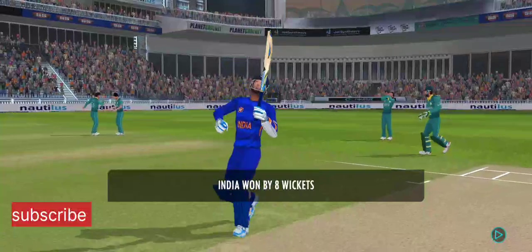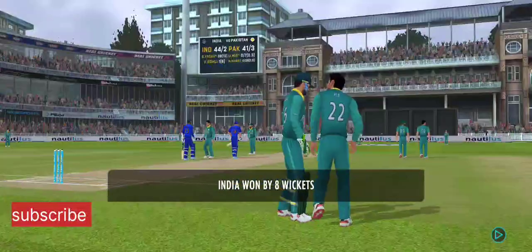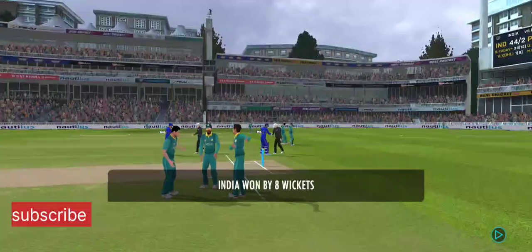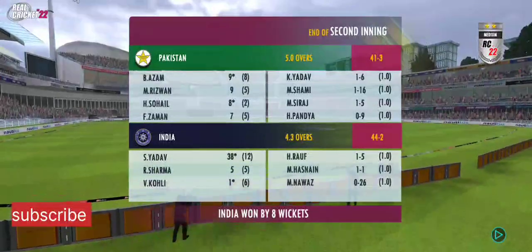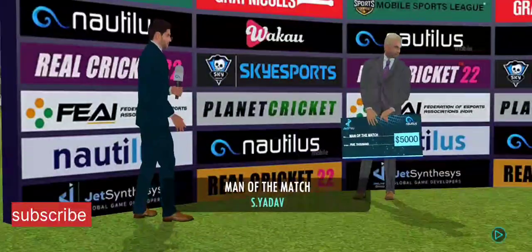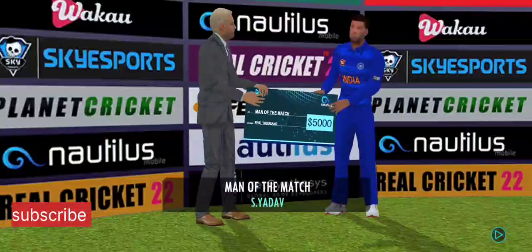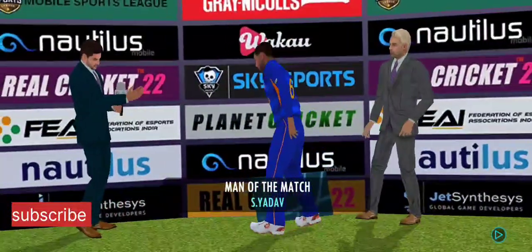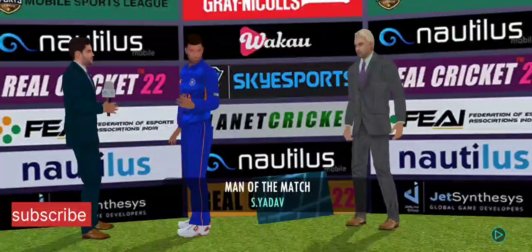This has been an impressive performance — they got just about everything right today, a well-deserved win. Congratulations on the brilliant performance. What was the plan for today's match? Everything seemed to go in my favor today and I'm very happy.